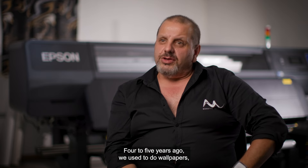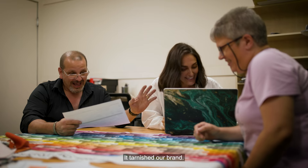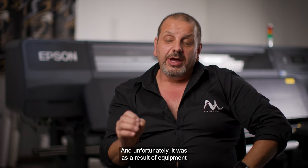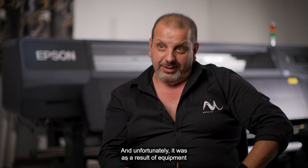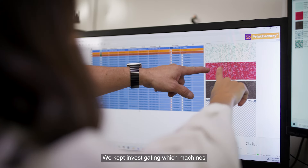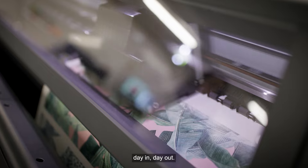Four to five years ago we used to do wallpapers but we stopped, which was very bad — it tarnished our brand. And why did we stop doing wallpapers? Unfortunately it was as a result of equipment that couldn't give us consistency. We kept investigating which machines would and could do the job for us consistently day in, day out.